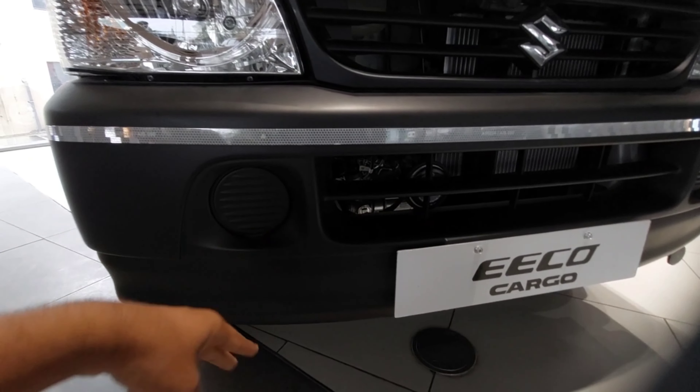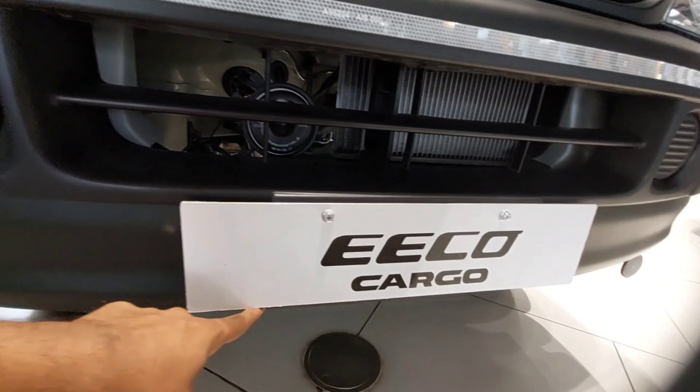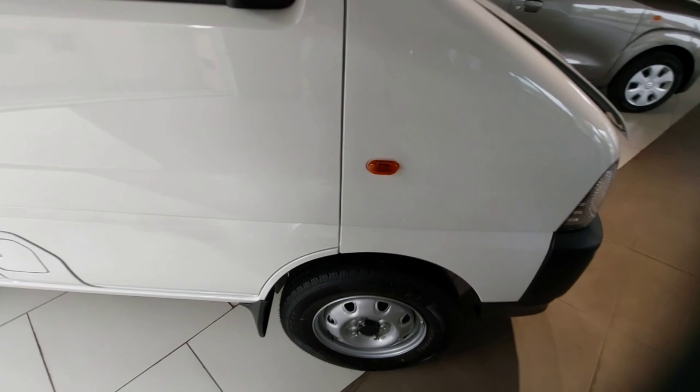You don't get any fog lamps, but you can opt for them as added accessories. Underneath, there is a number plate area. You also get wipers with washers up front.